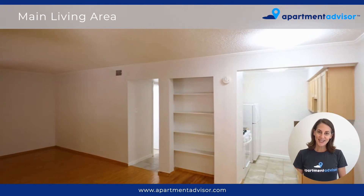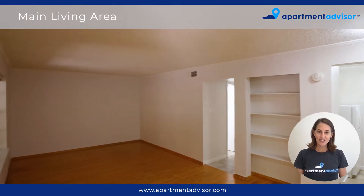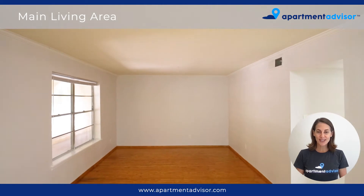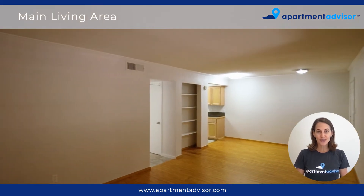As we walk into the unit, the main living area is on the left. There's a nice-sized window, hardwood floors, and an open shelving area for storage or decor.